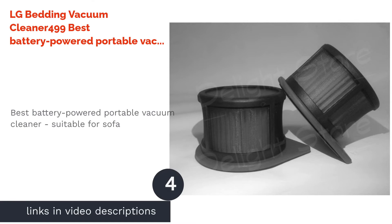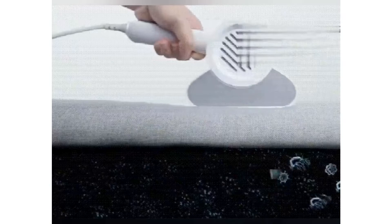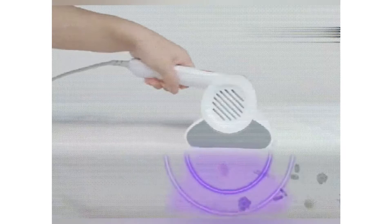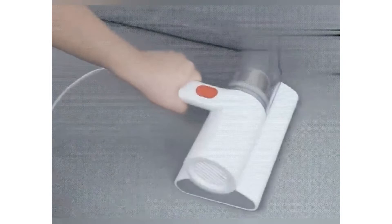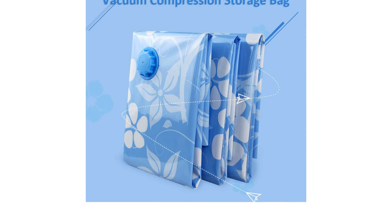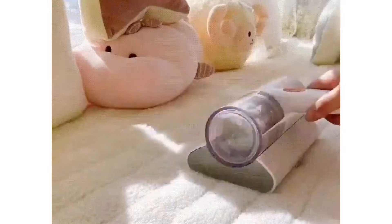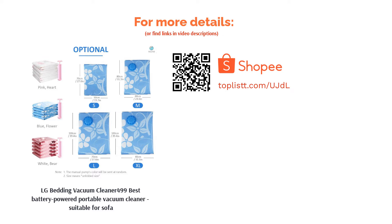The next product is the LG Bedding Vacuum Cleaner — the best battery-powered portable vacuum cleaner suitable for sofas. It features three levels of deep cleaning, easy-to-clean dust bins, HEPA filters, and steam cleaning options. A dual-punch feature vibrates the surface 8,000 times per minute to effectively remove stubborn dust mites, while the inbuilt UV sterilization station ensures better hygiene for bedding and similar items.